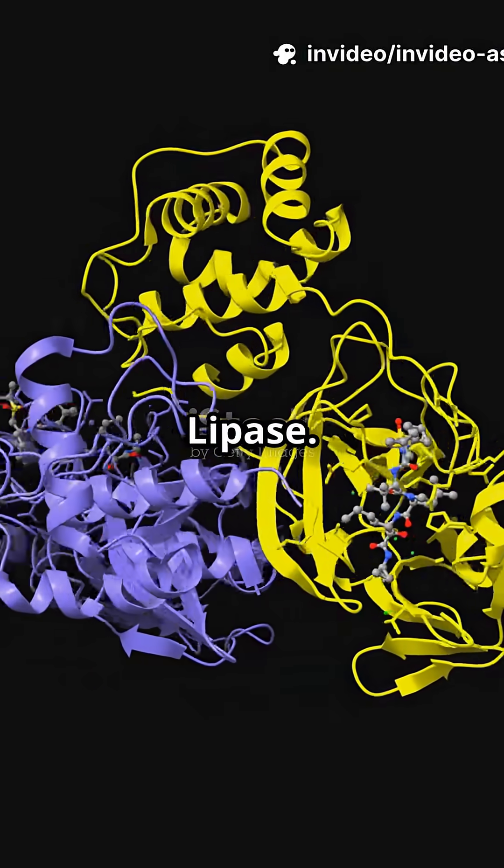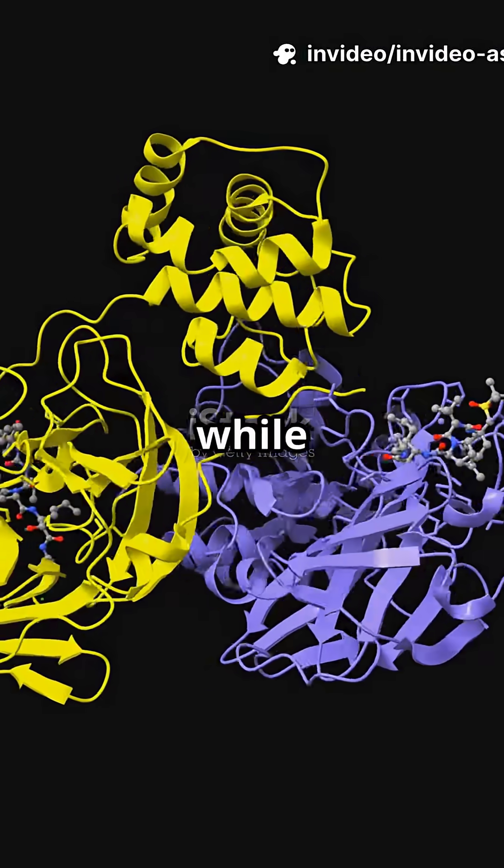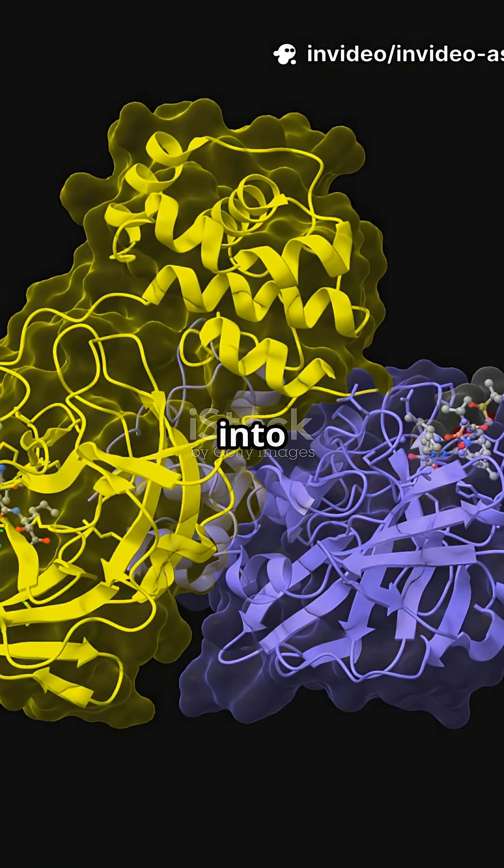Step 1: Salivary amylase and lipase. Salivary amylase begins breaking down starch to maltose in seconds, while lingual lipase starts fat breakdown into diglycerides.